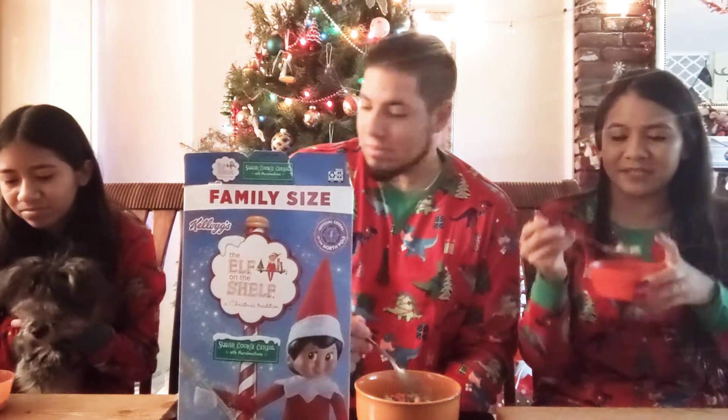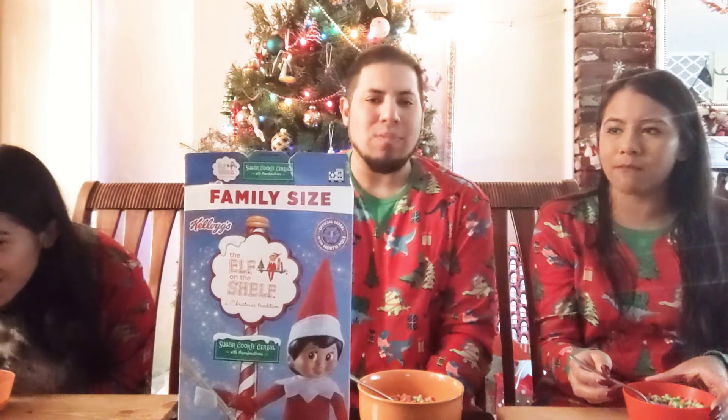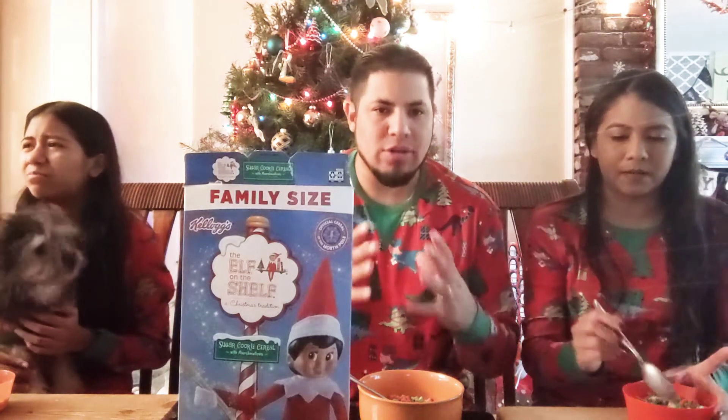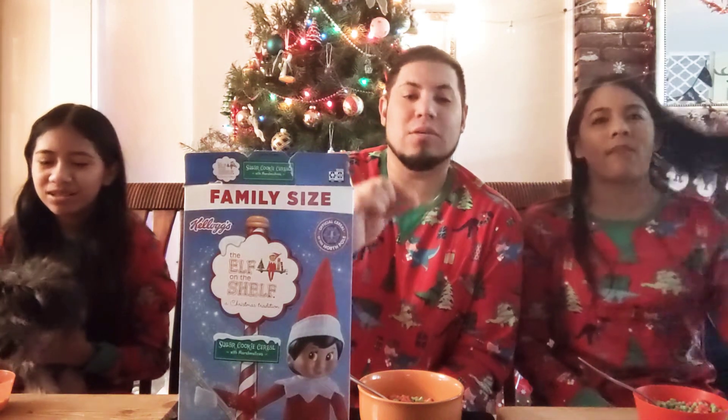Oh okay - he's already eating this! Yep, it's the good stuff. I like it. It tastes like Cocoa Puffs, even though it's not chocolate. Well, Cocoa Puffs is more chocolatey - this one's more sugar cookie. You can really get the sugar cookie flavor. I have tried the sugar cookie Toast Crunch - that's pretty good too, that's one of my top five.